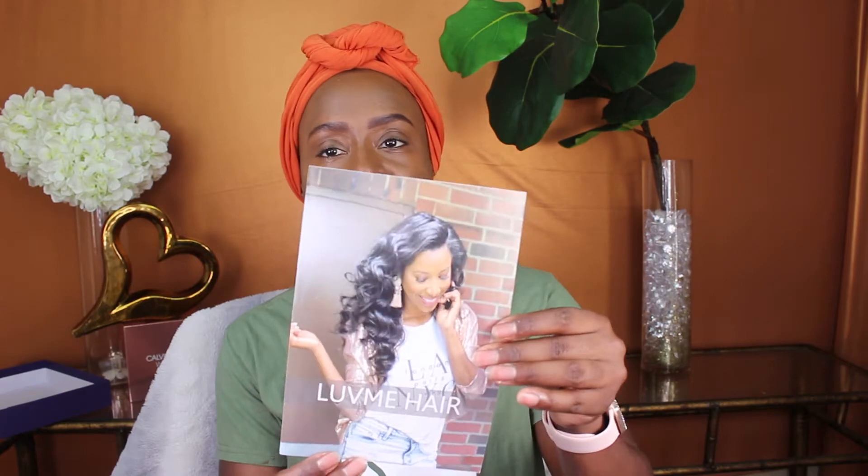You do get a wig kit — I think if you spend a certain amount they always send it. You also get a little pamphlet, wig caps, and a little pencil case with all your wig kit necessities. It includes bobby pins, extra elastic if you want to make your own elastic band, and tweezers — you can never have enough tweezers.